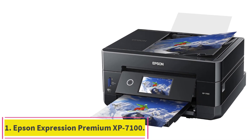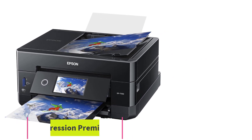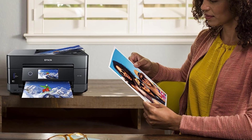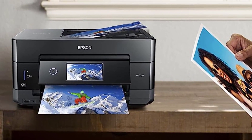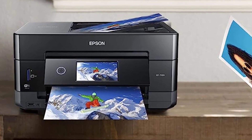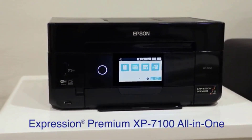Starting at number 1: the Epson Expression Premium XP7100. If you print more photos than documents, invest in a printer with a multi-color ink system, like the Epson Expression Premium XP7100 small-in-1 printer, our close runner-up for the best overall budget printer.